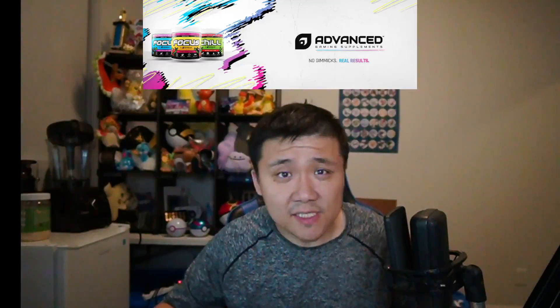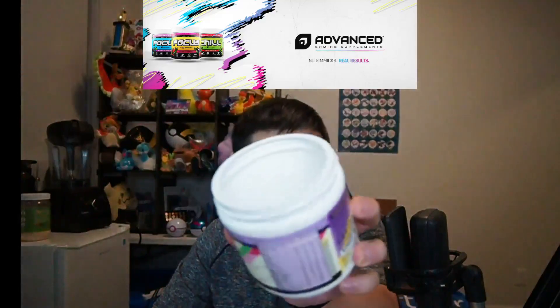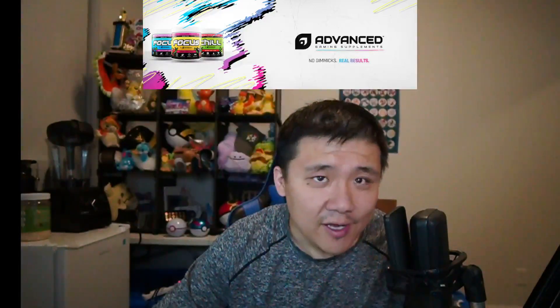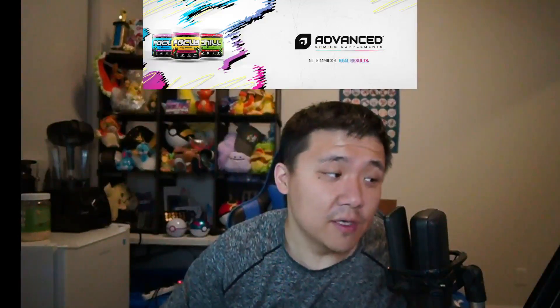Welcome everyone to another video. We are announcing a new sponsor — Advanced GG, a gaming supplements product. I've been using their product for about the last month and a half, really wanted to try it and see whether I enjoyed it, and I really have. It's been part of my daily routine, giving me energy to do my workouts, my battles, and record my content. This is the taro flavor bubble tea energy powder — completely empty containers. I've been sponsored by other gaming energy companies before but I've never actually finished a container. Usually I get through about half and get sick of the flavor, but this one I really, really enjoyed.